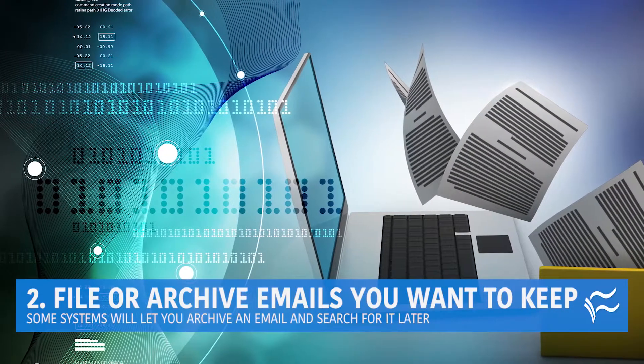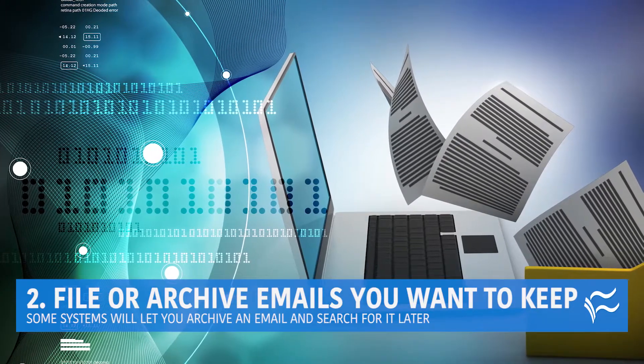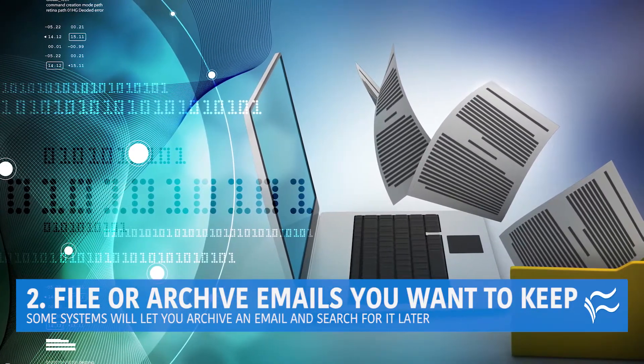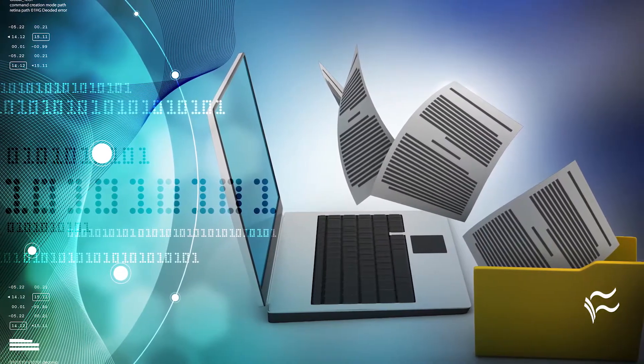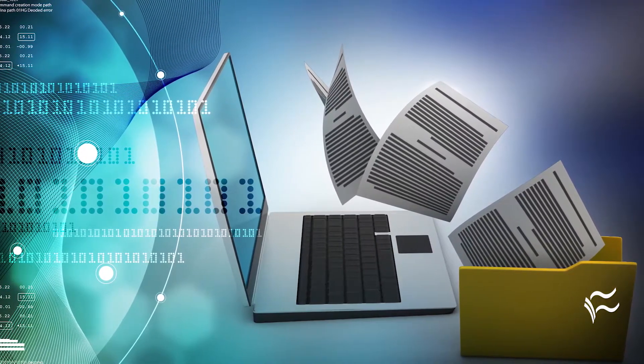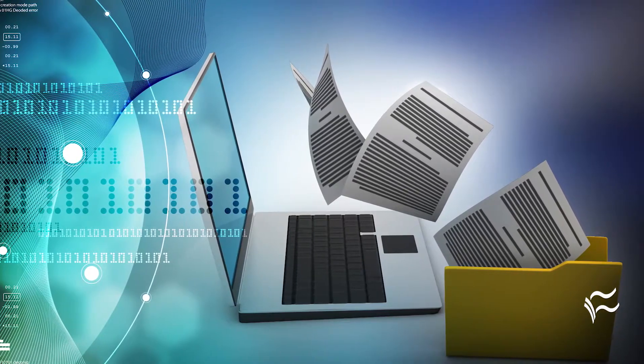Coming in at number two: file or archive emails you want to keep. Put it in a folder. If you don't have a folder, create one for those kind of emails. Even easier, some systems like Gmail will let you just archive an email. You can search for it later.